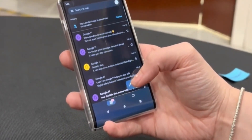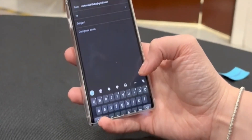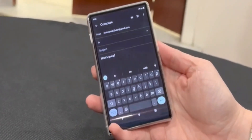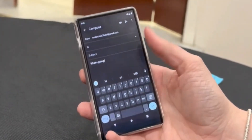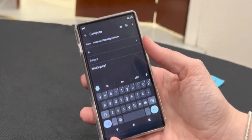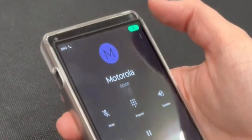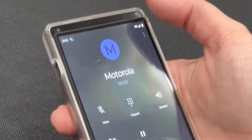On the front we have a selfie camera and earpiece hiding. In order to make room for the selfie camera and all the sensors, the display will move to the bottom. There are two cameras and a flash on the back's robust finish. We do have the classic Moto actions and gestures like the camera twitch, flashlight chaff, and so on.